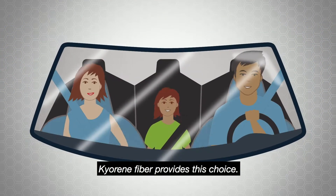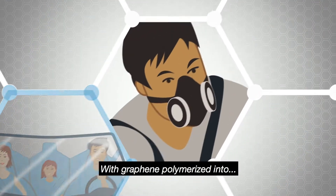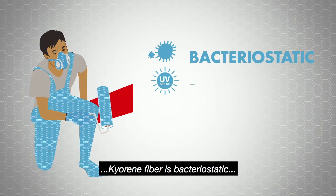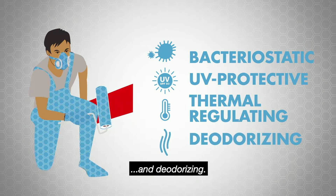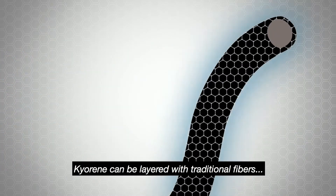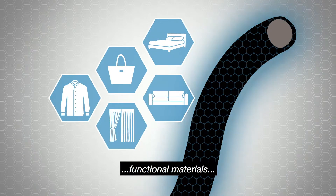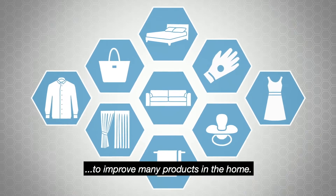Kyrene fiber provides this choice. With graphene polymerized into its component molecules, Kyrene fiber is bacteriostatic, UV protective, thermal regulating and deodorizing. Kyrene can be layered with traditional fibers, polymers, functional materials or medical materials to improve many products in the home.